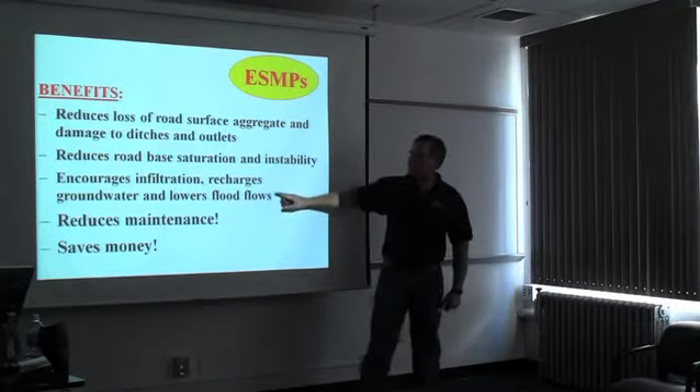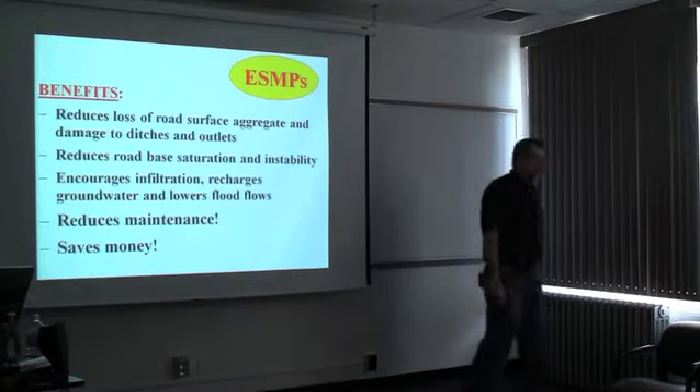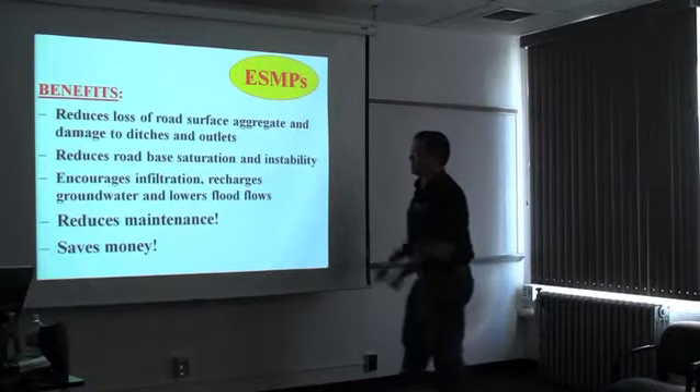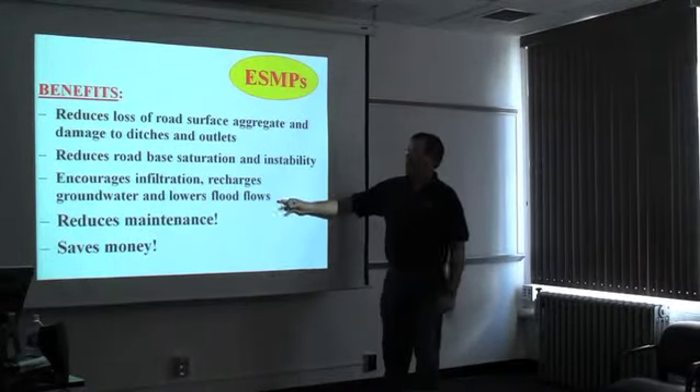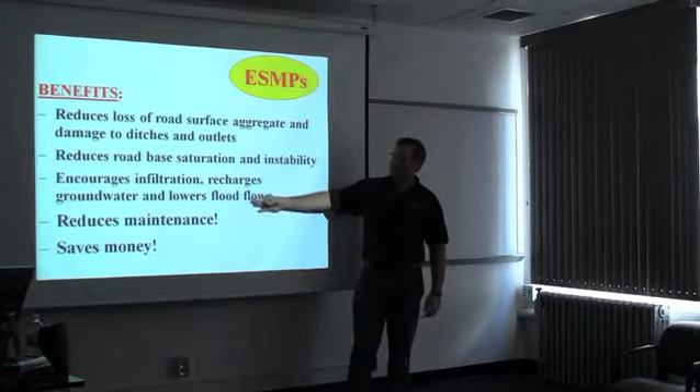Also, if we can reduce the connectivity directly to streams, we're going to lower flood flows, and that's a big thing when it comes to emergency management. The more direct runoff we have and the more flash flood events we have, this is going to become a problem with more impervious surface where formerly we had a lot of infiltration going on.